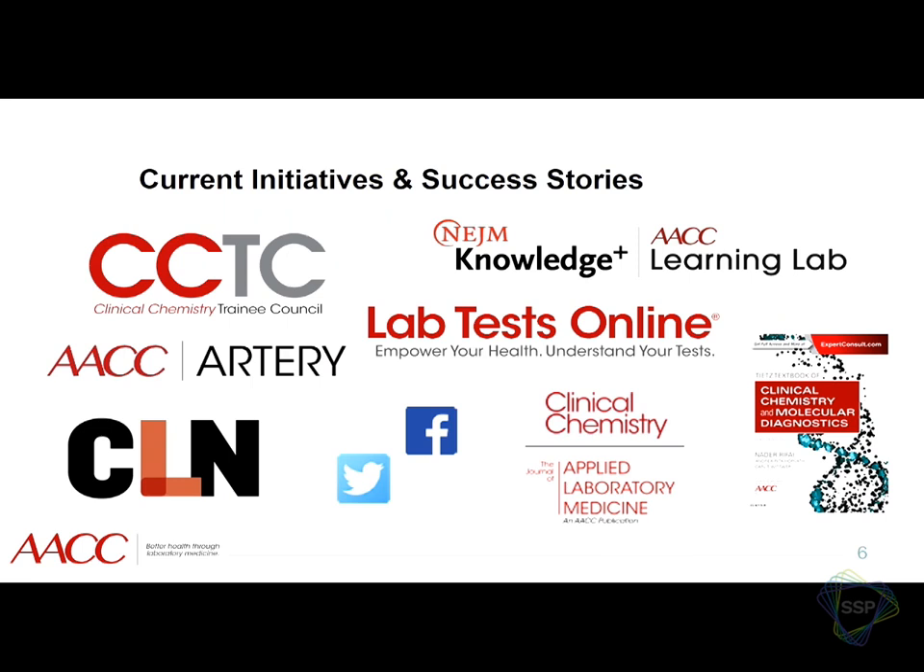The AACC Artery is our internal social media network — it's for members only, and different departments are beginning to use it to drive people to different content. We've made a real concerted effort not to just say there's a new article available, go check it out, but to actually start a real, substantive conversation about what that is — and to do that cross-promotionally with our different publications as well.